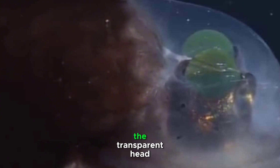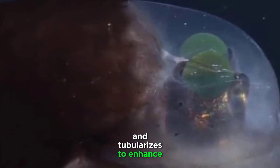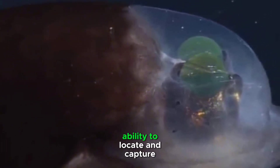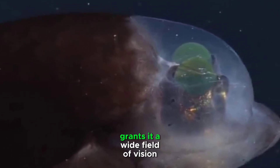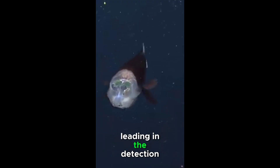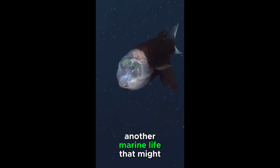The evolutionary purpose of the transparent head and tubular eyes is to enhance the Barreleye fish's ability to locate and capture prey. The unique structure of its eyes grants it a wide field of vision, aiding in the detection of small, drifting organisms and other marine life that might serve as a food source.